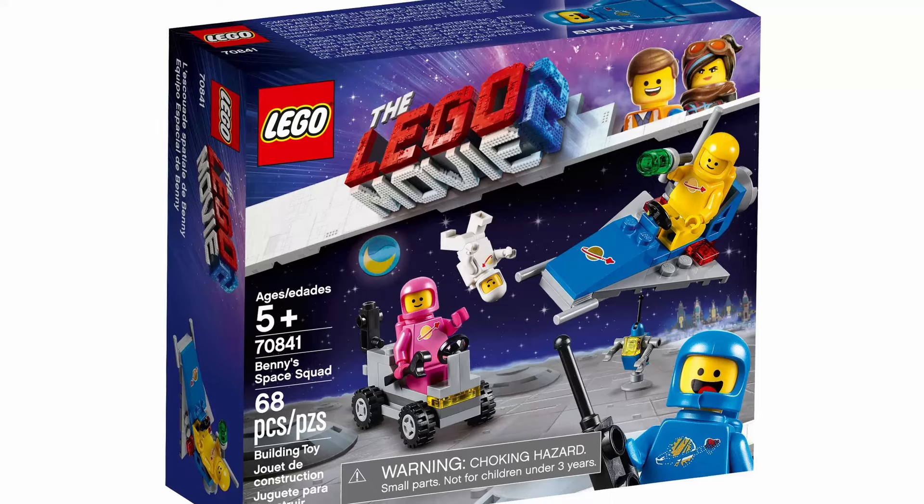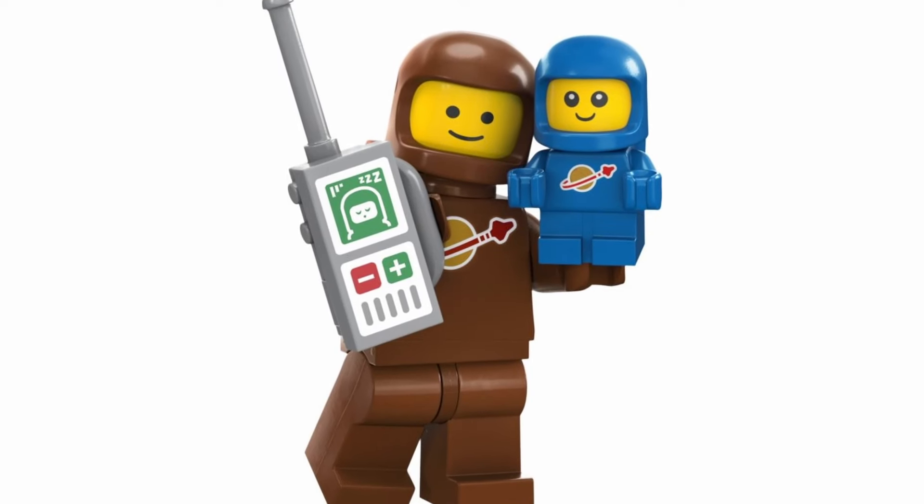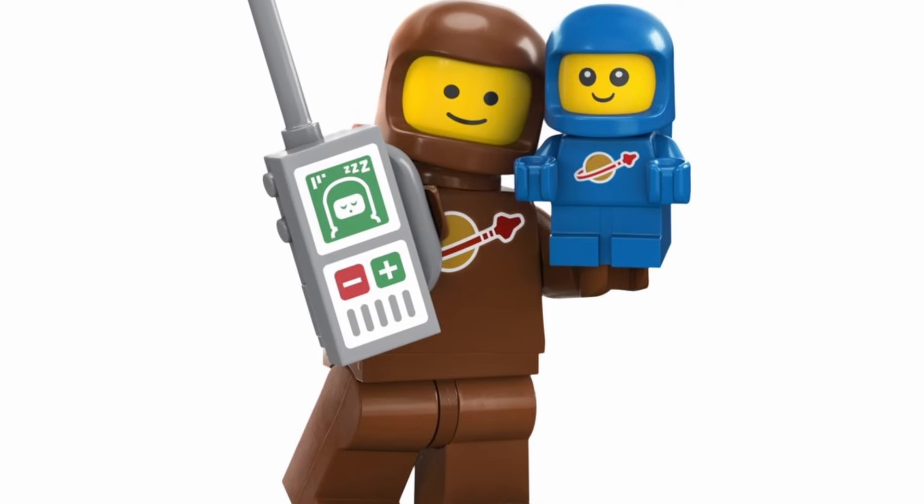They've really milked it for all that it is worth, to the point where for this space-themed minifigure collection they've really only got a tiny bit of it left that they can justifiably get away with, because we've got basically every colour of space figure that we could possibly ask for. The last one they did was brown, and you know when you're doing the brown one that you've run out of all the primary and secondary colours that make up the rainbow. It's clear that a conscious decision was made to limit the amount of retro nostalgia across all of these space minifigures.